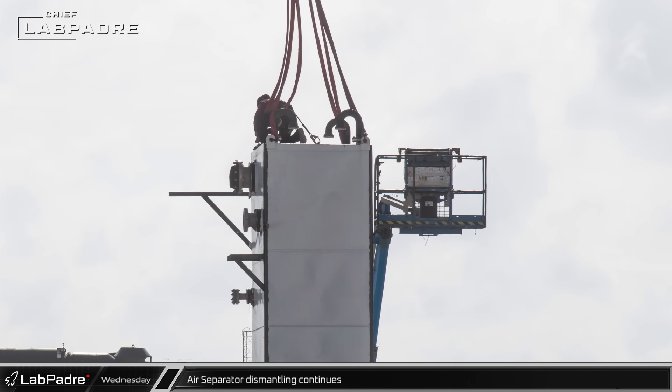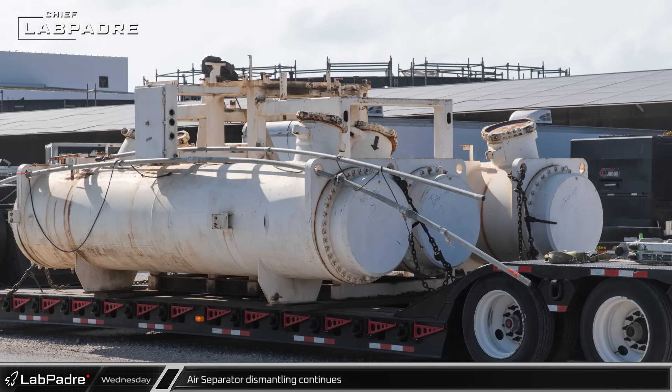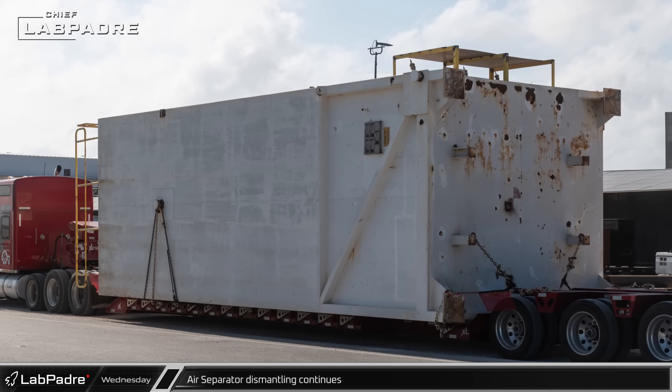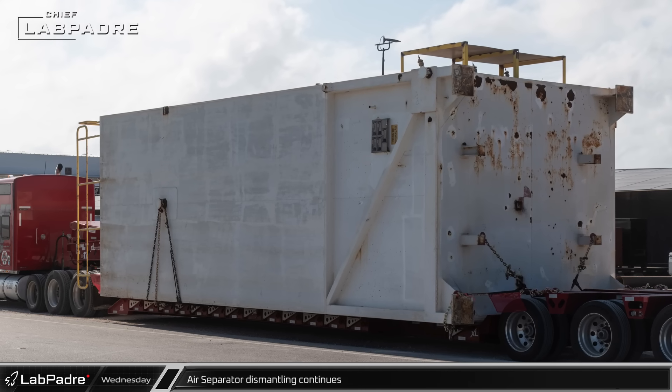As crews continued the process of dismantling the air separator, parts of the system's infrastructure were being loaded onto trucks for transport away from Starbase. It is not yet clear if SpaceX is completely done with the hardware or if it is simply being moved to a different location.